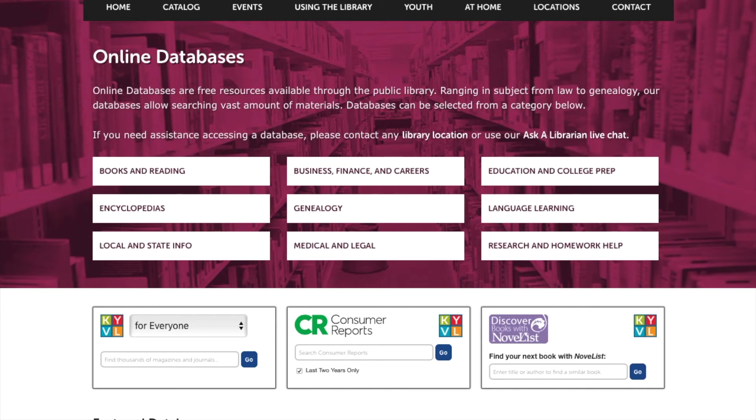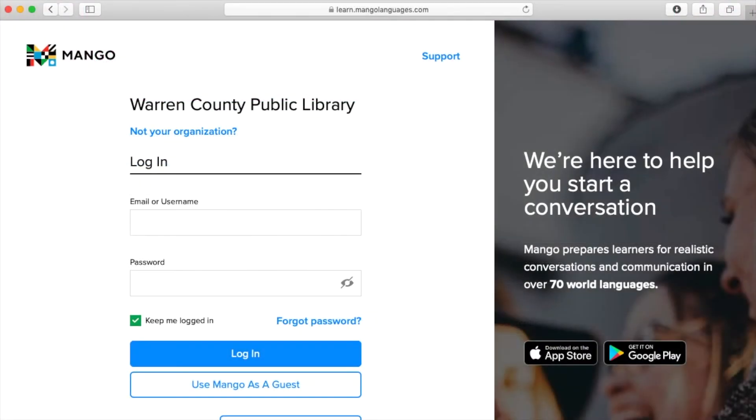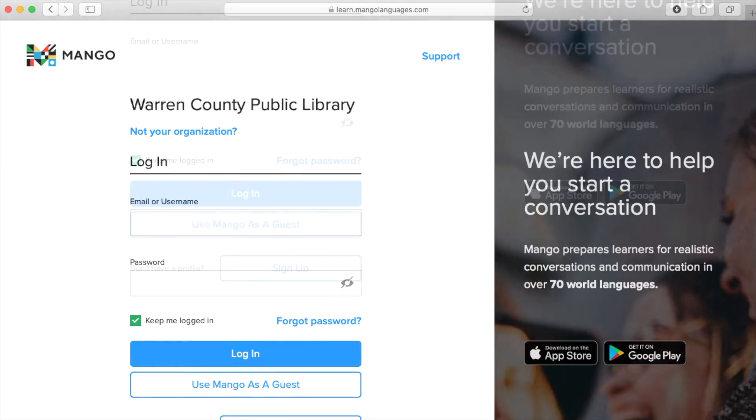We're going to take a look at Mango Languages. From the database homepage, you're going to click on Language Learning and then click on Mango Languages. Mango Languages is a free language learning database. If you have a library card with WCPL, you can create your own username and password to access Mango. If not, you can use Mango as a guest, though it will limit your use a little.